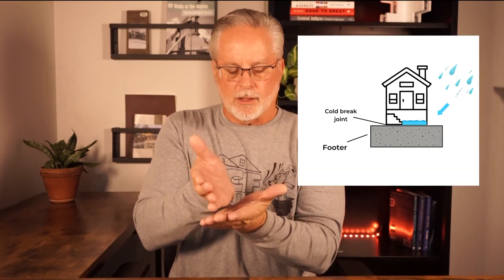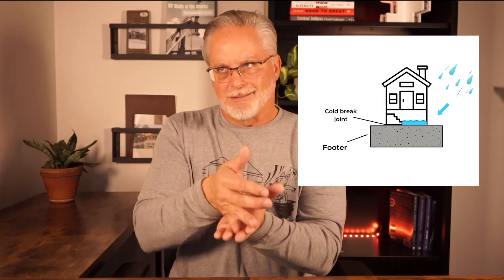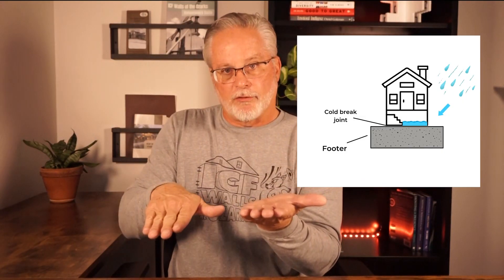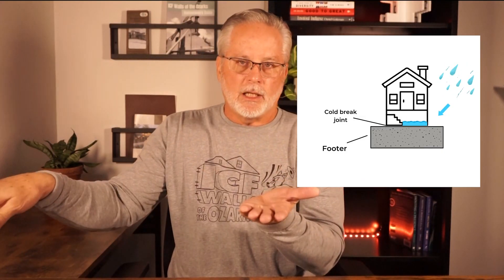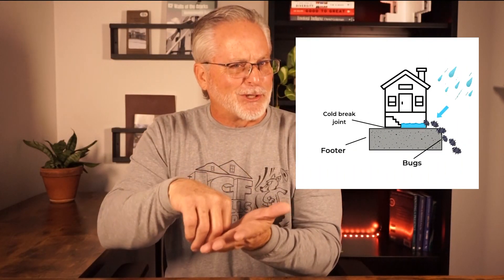That really wasn't good enough either, because the concrete, although it was waterproof and kept the water from going that way, it's still just a big block that you're going to sit your wall on top of. That joint right there where the wall sits on top of the footing is called a cold break. The cold break is never going to be perfect — water can go right across the top of the footing, underneath the wall, and into the living area of the house. If the holes are big enough, bugs can crawl in there too.